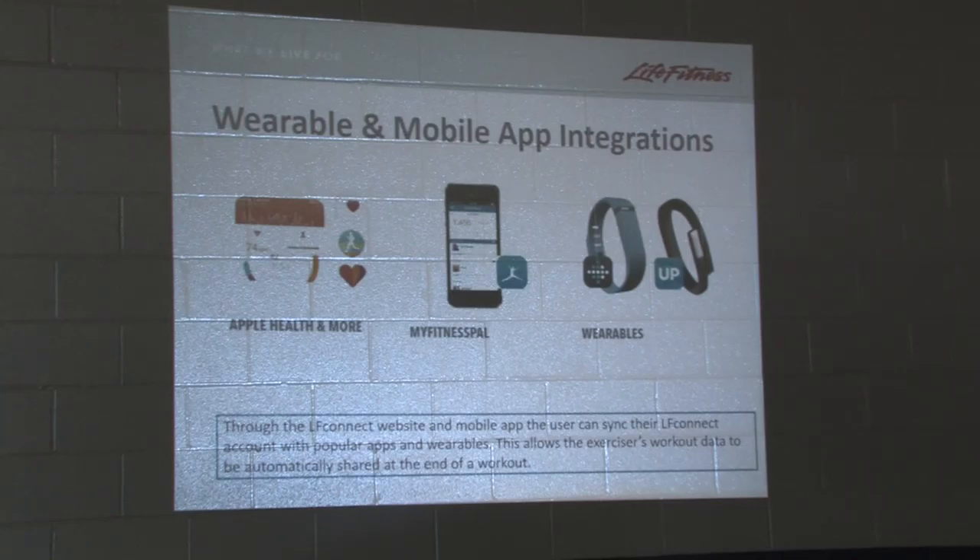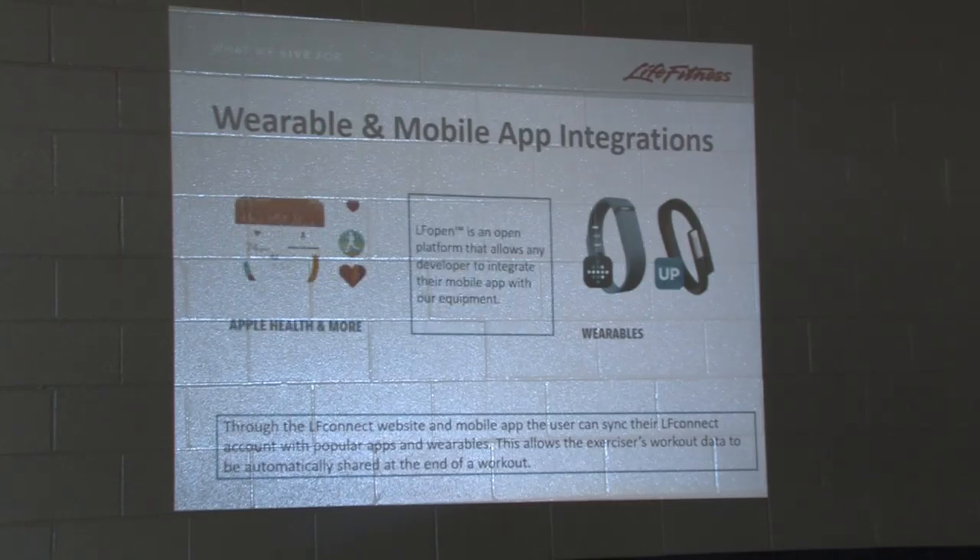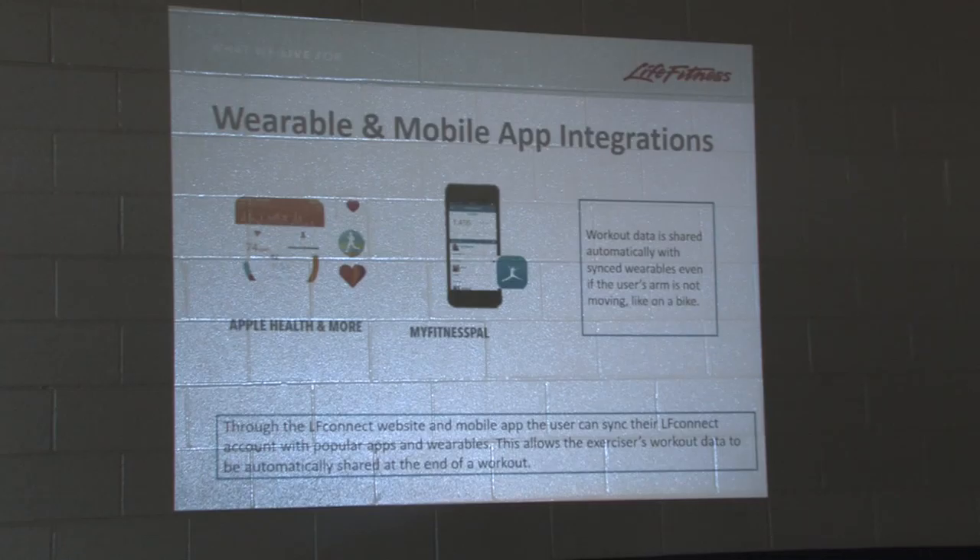Most of the developers have not done the work yet to move to Bluetooth. The only one that has is Run Social, which used to be called PowerFit — it's actually a really cool app, iPad only right now. You can scan a QR code to sync over Bluetooth and you have an avatar running through a landscape where you can race other people from around the world. That's only Apple right now. LF Open is that platform, and data is shared automatically with wearables.